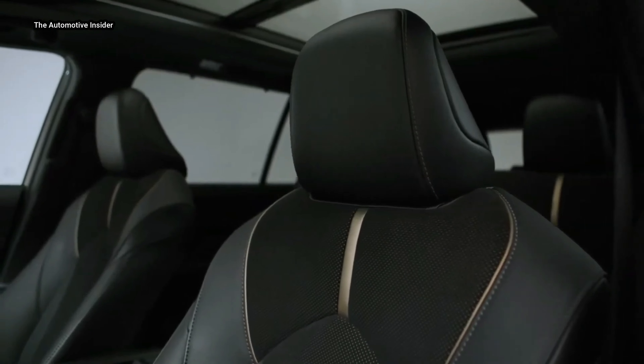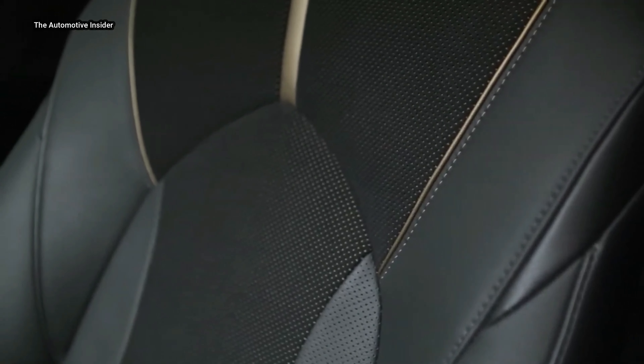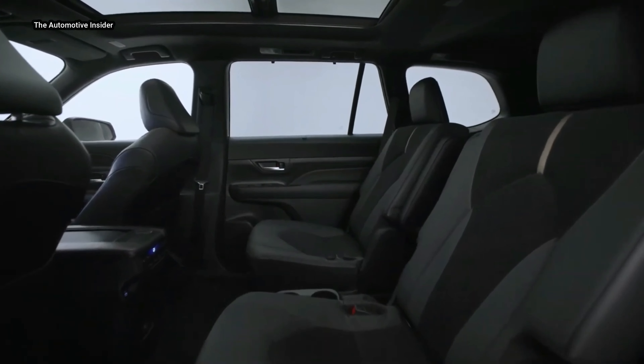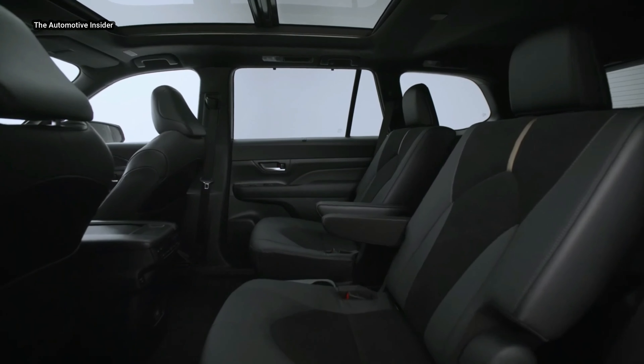Designed by Calti Design Studios and exclusively manufactured at the Toyota Motor Manufacturing Plant in Princeton, Indiana, the price and on-sale date of the all-new 2024 Grand Highlander will be announced later this summer.